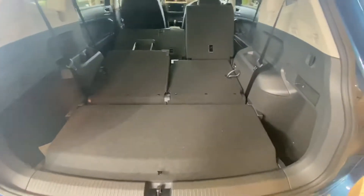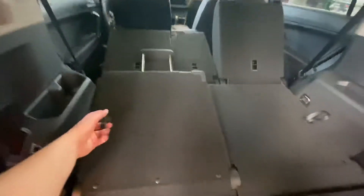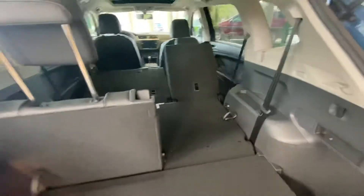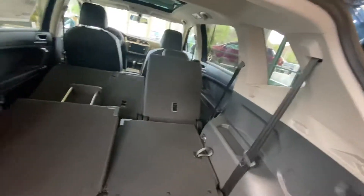The Tiguan comes standard with front-wheel drive; four-wheel drive is an optional upgrade. There is also a third row, with easy access to open and close, and these fold down as well. The front seats also fold down for additional cargo access.